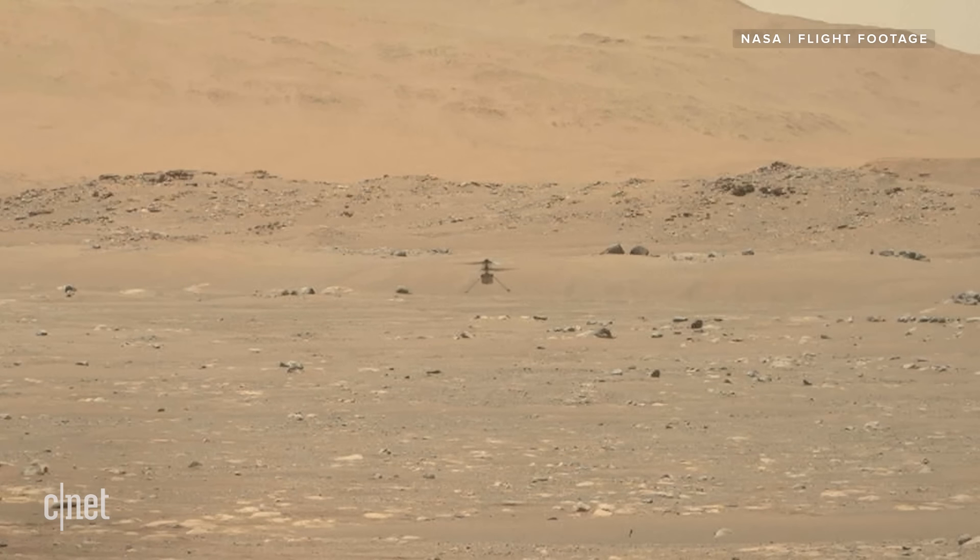And that's the real potential of Ingenuity — it's proof that we can bring an aerial dimension to our exploration of new worlds. Who knows, maybe one day we'll be sending little drones to scout around new planets and venture to places that humans can't reach. Like the Wright brothers and Kitty Hawk, this is just the first liftoff, but it's the start of so much more.